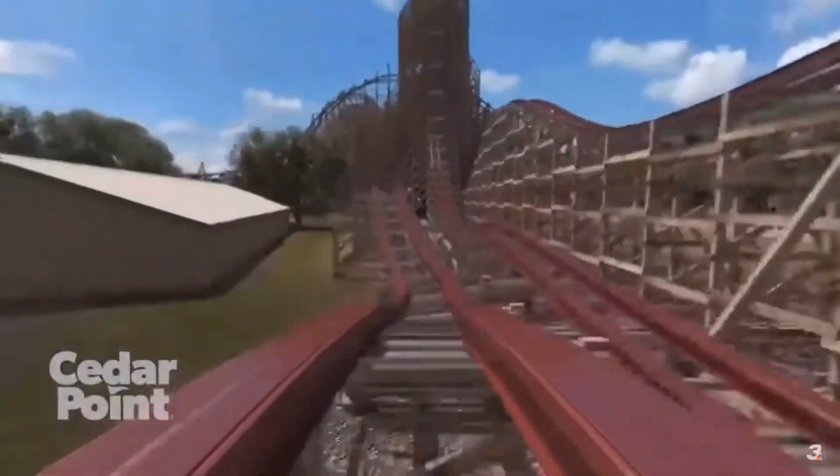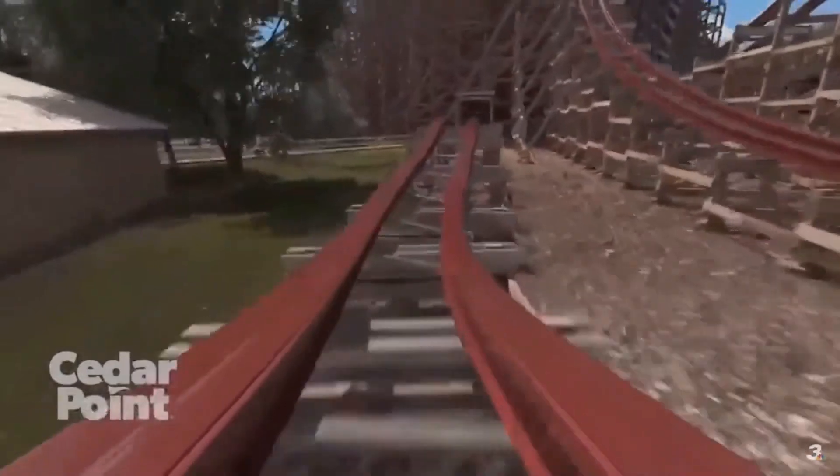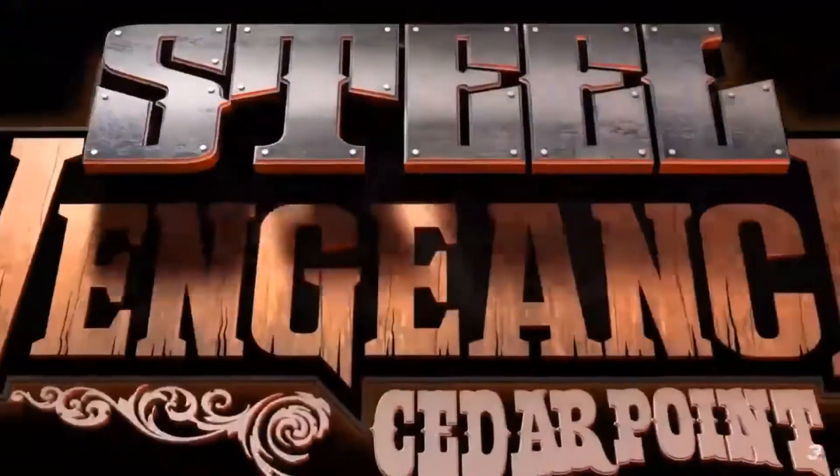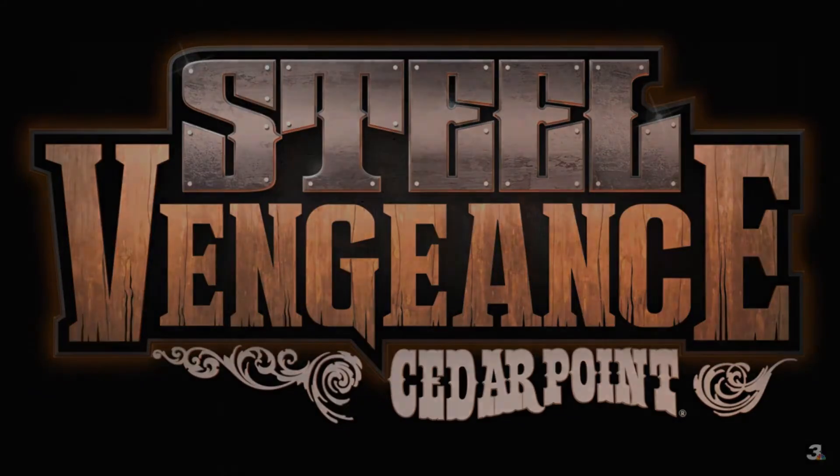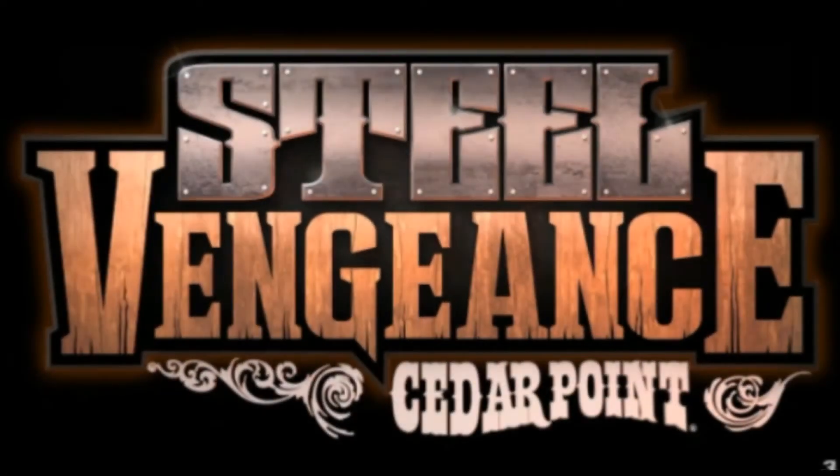It looks fantastic. This coaster is so long — it's just so long and it's awesome. Being on this coaster is going to feel like you're on there for four and a half hours. It's just fantastic. And that is Steel Vengeance, guys.